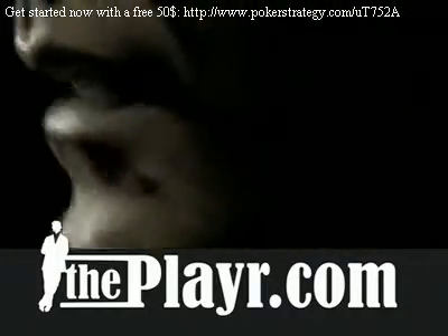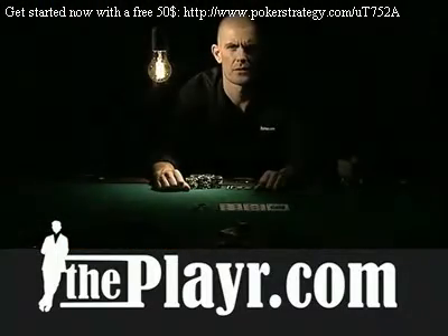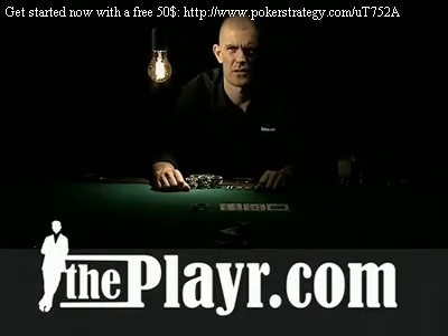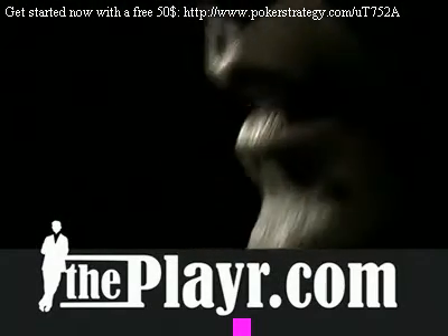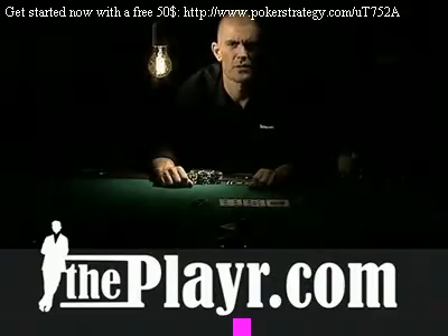Calculating your pot odds and comparing it to the projected strength of your hand is vital for making the correct decisions at the poker table. Without a sound mathematical approach, it is very hard to do well in poker. If you fail to pay attention to the pot odds, you will end up paying too much money drawing with bad hands, essentially throwing good money after bad.